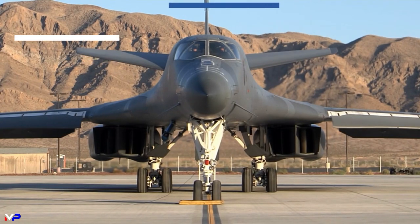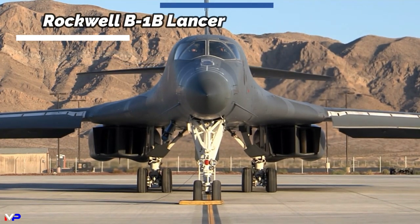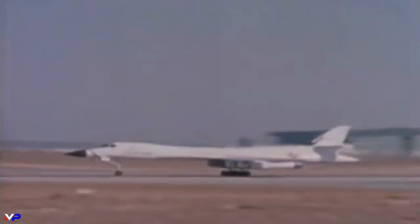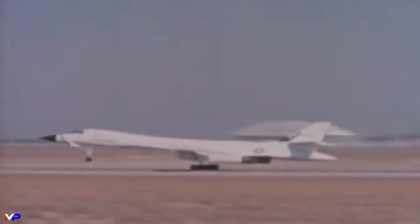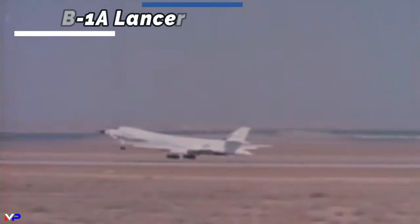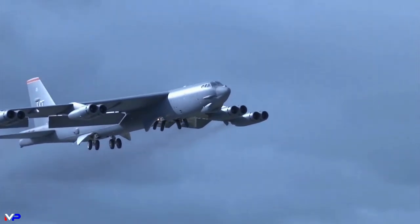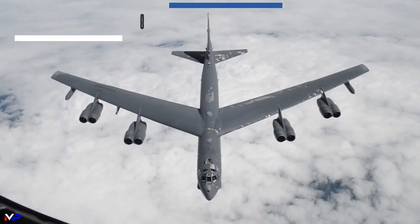The United States Air Force's B-1B Lancer — one of the most capable and flexible bomber aircraft in service today. Originally designed by Rockwell International in the early 1970s as the B-1A, the new bomber was conceived to replace the bomber all U.S. bombers have tried to supplant since the 1960s: the B-52 Stratofortress.